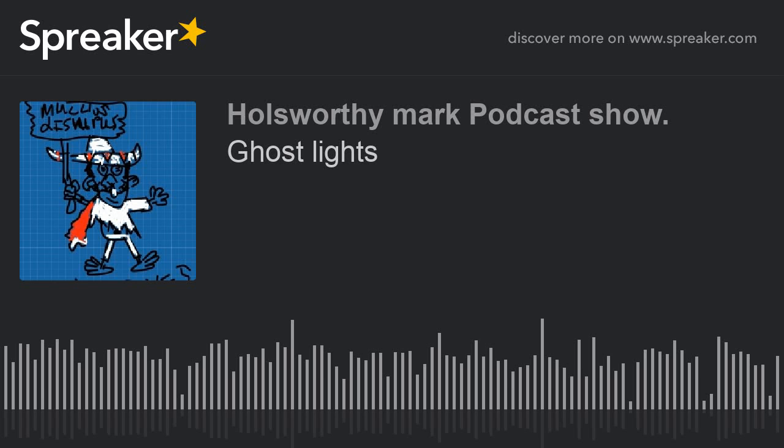For the Vima podcast show, Ghost Lights. Ghost Lights are also known as Earth Lights or Spook Lights. Normally in spherical form, a varying colour, with the most common being white, but pale blue and red are also quite common.